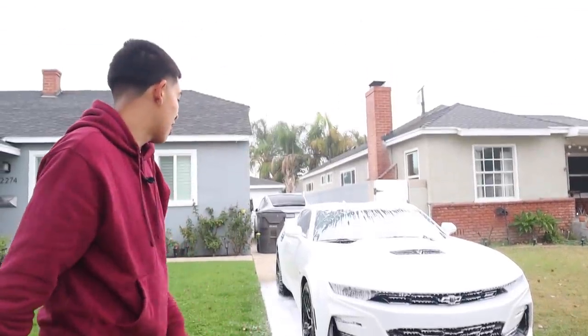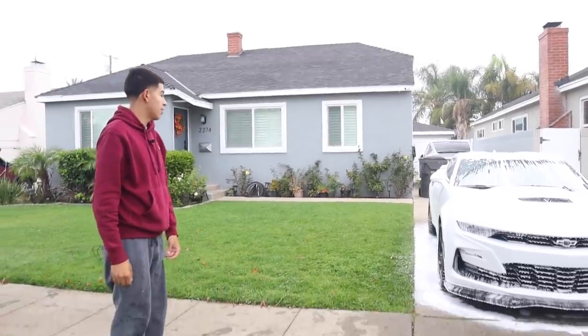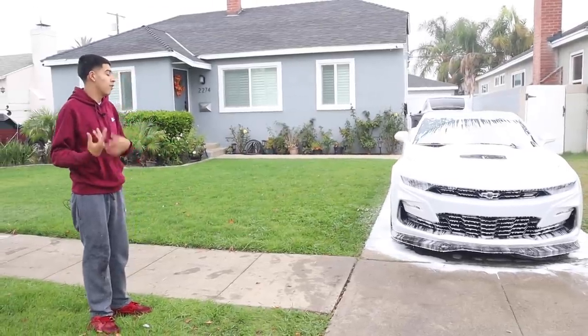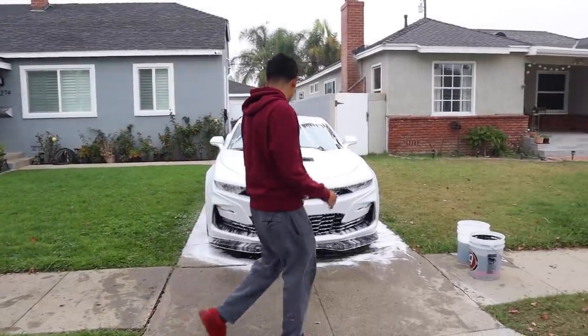Just because of how dirty the vehicle is, I pre-soaked it. I'm going to let it sit and let the soap do its thing — strip off as much dirt as it can. After that we'll rinse it, foam it up again, then hand wash it and get everything back to original condition.